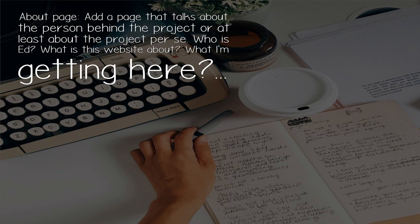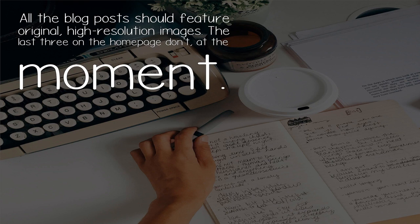Add an About page that talks about the person behind the project, or at least about the project itself. Who is Ed? What is this website about? What am I getting here?